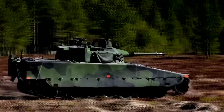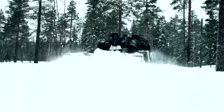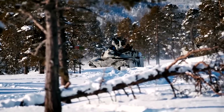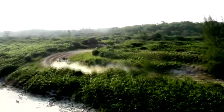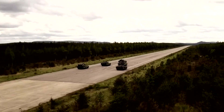Number three: CV90 — Sweden's proven IFV with exceptional versatility. The CV90 series, developed by BAE Systems Hägglunds, is one of the most versatile IFVs in the world, already in service with several European armies. Its capability to be configured for a variety of roles — from reconnaissance to anti-tank missions — makes it a standout platform in modern armored warfare.